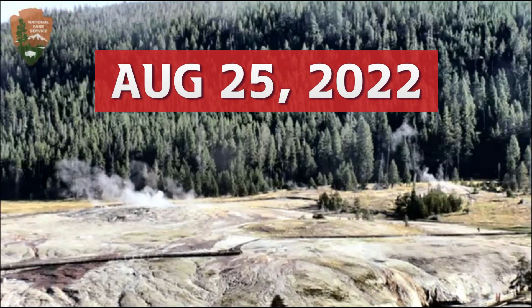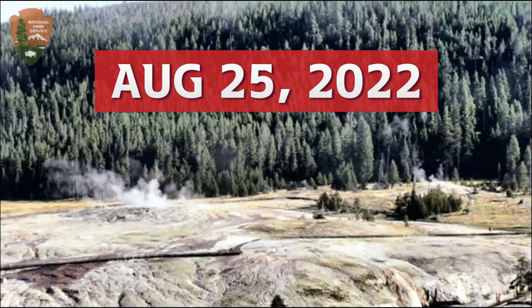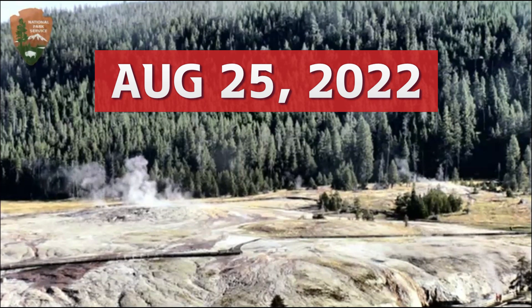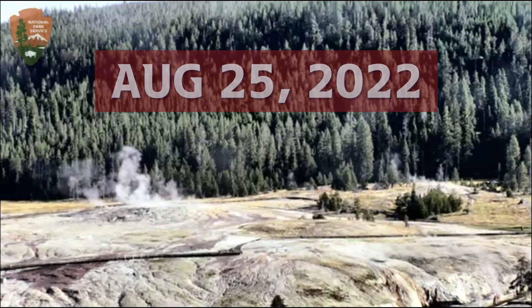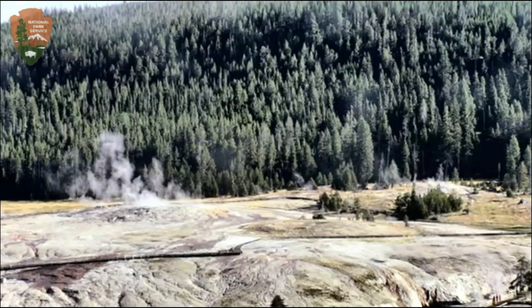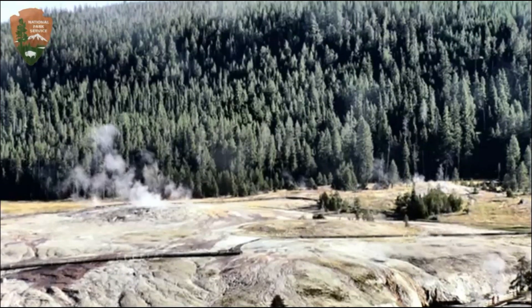Hi YouTubers! I'm glad you're all here. Thank you very much for joining me. Here we have a view from the Old Faithful webcam, looking at the Upper Geyser Basin at Yellowstone National Park.